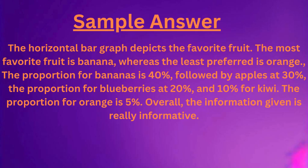The horizontal bar graph depicts the favorite fruit. The most favorite fruit is banana, whereas the least preferred is orange. The proportion for bananas is 40%, followed by apples at 30%, the proportion for blueberries at 20%, and 10% for